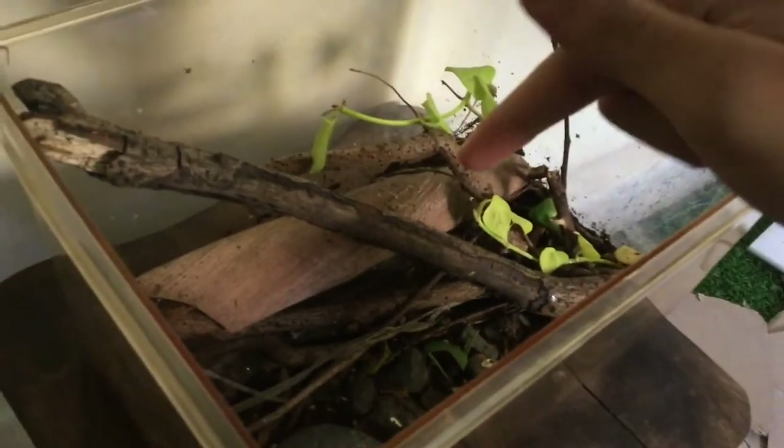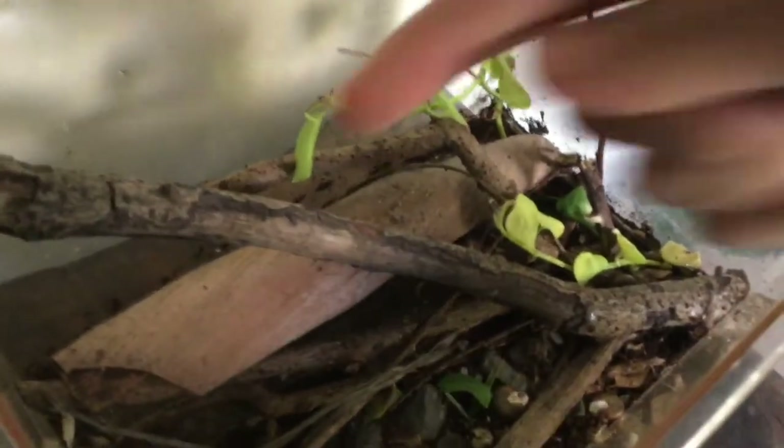First off, about the snail's enclosure. What I did was I added a few extra branches and I modified the entire terrarium and added a few plants.